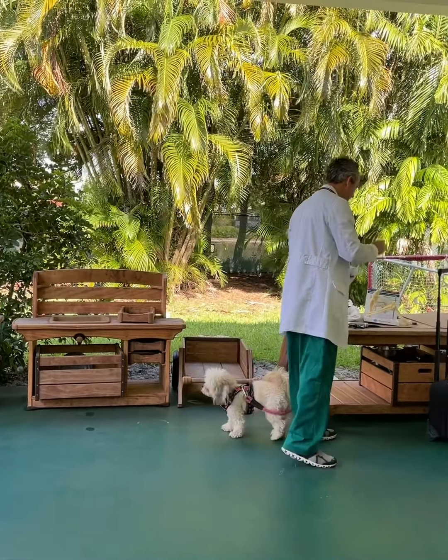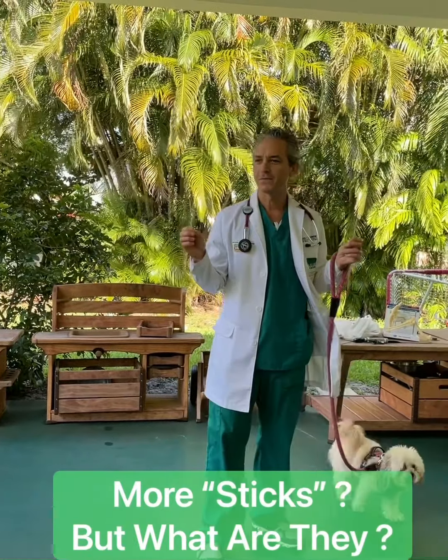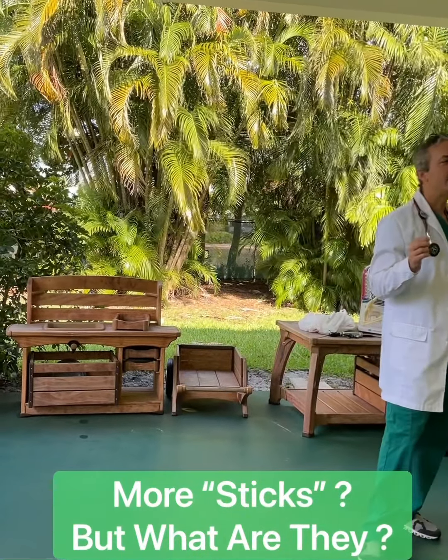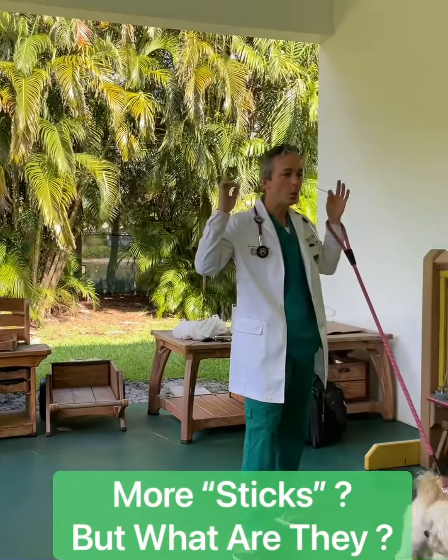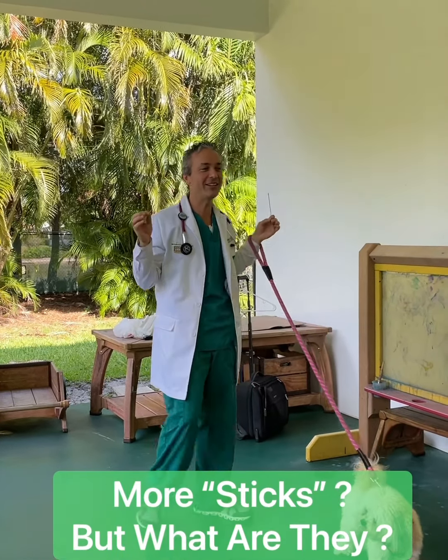And one more thing — who knows what these might be used for? Raise your hand. For your ears. For your ears — exactly.